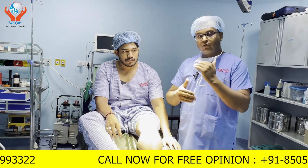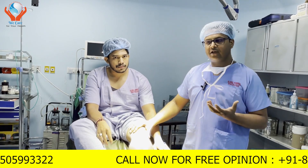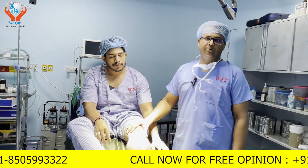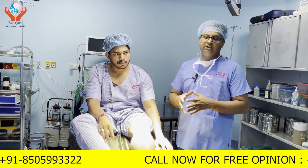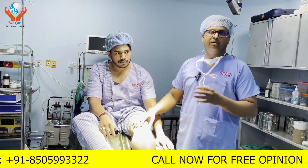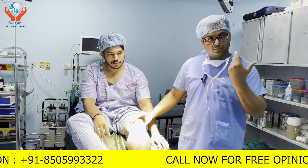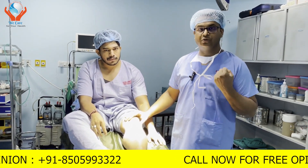Along with PRP, we inject ozone. Ozone is a potent antioxidant that promotes oxygenation and fast healing. We do Prolozone Therapy. Partial ACL tears, meniscus tears, grade 1 and grade 2 meniscus tears, sports injuries, shoulder rotator cuff injuries — all these conditions can be treated with PRP Prolozone Therapy.